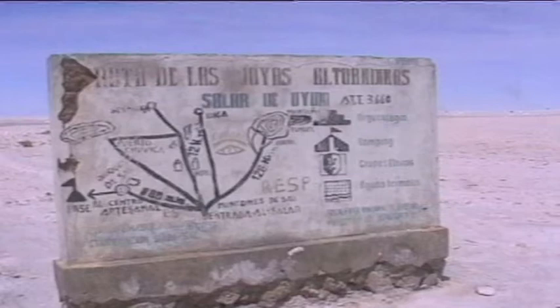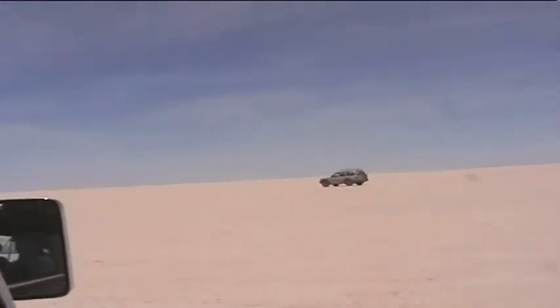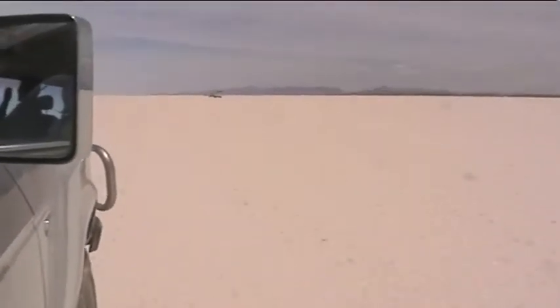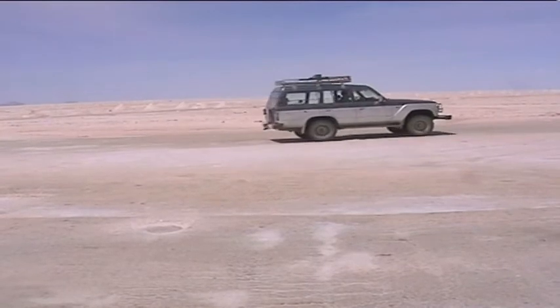This is the beginning of the salt lake — the biggest, highest in the world. When I first heard we were going to go and see a big salt lake I wasn't overly excited, but as the tour continued through this salt lake I slowly got impressed. These are pretty cool.